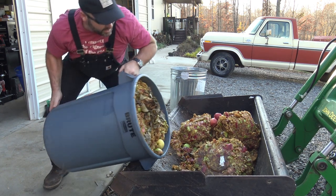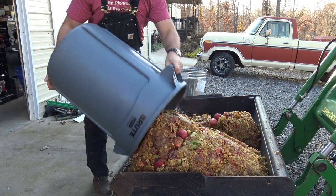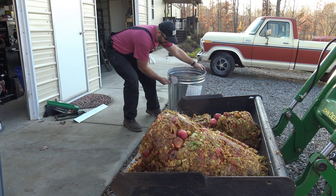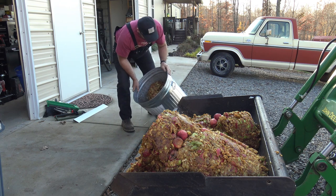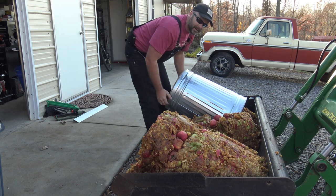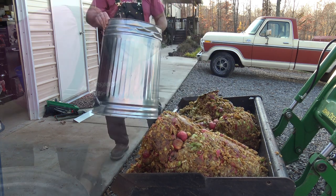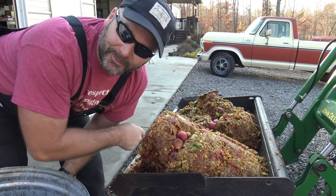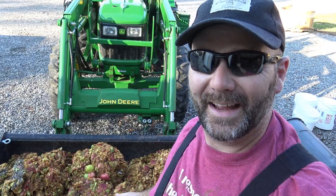This bin weighs 250 pounds or something like that. One of them got rained into and has water in it. We're going to take this up and dump it right in front of the deer stand.